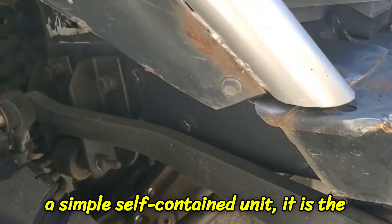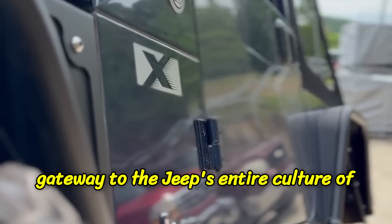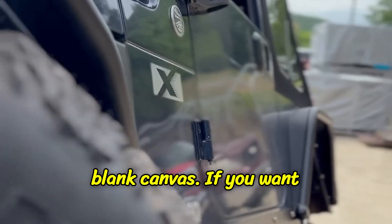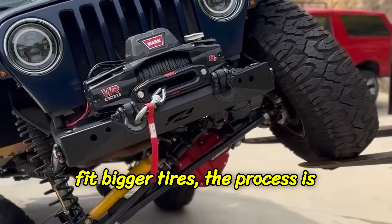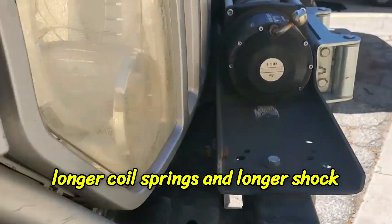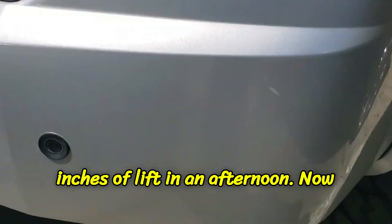This leads directly to the third pillar — the one that truly explains the fan devotion: simplicity. Because the axle is a simple, self-contained unit, it is the gateway to the Jeep's entire culture of modification. It is quite literally a blank canvas. If you want to lift a solid axle Jeep to fit bigger tires, the process is beautifully simple.